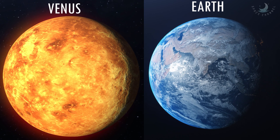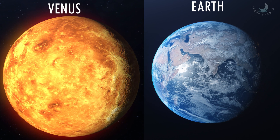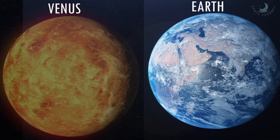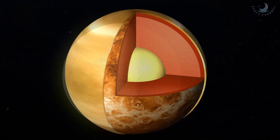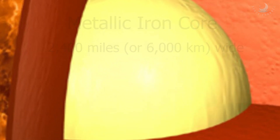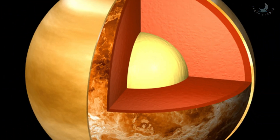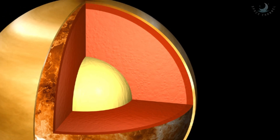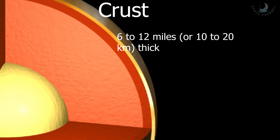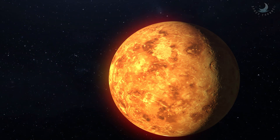Venus and Earth are often called twins because they are similar in size, mass, density, composition, and gravity. Venus is only a little bit smaller than our home planet, with a mass of about 80% of Earth's. Venus is not a gas planet but a rocky planet. The interior of Venus is made of a metallic iron core roughly 2,400 miles wide, and a molten rocky mantle roughly 1,200 miles or 3,000 kilometers thick.